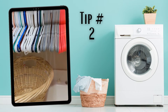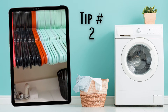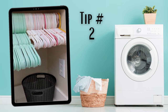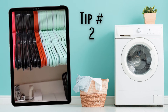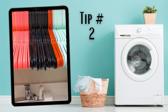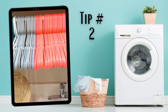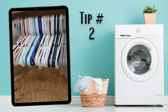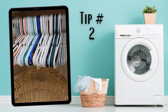Tip number two: everybody gets a color-coded hanger. You can see we have different colors here. These kids' hangers are for my youngest, then the reddish ones for my next child, black for my next daughter, then an orangish-red color for my next, gray for my son, and then mom and dad get the hodgepodge of random colors. That's tip number two.